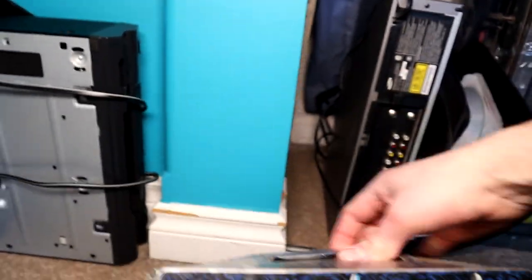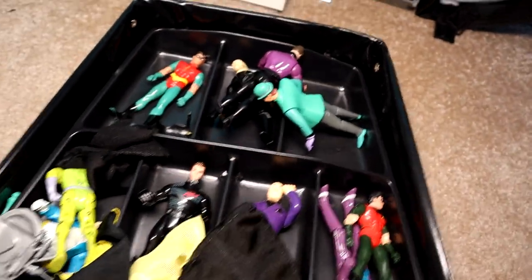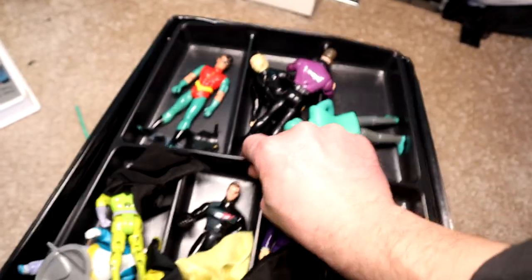Here is what remains of all my Batman figures. I had so many as a kid — tons of Batman figures, lots of Batmobiles, like two Bat caves — but the old man threw it all out, and this is all that's left now. And I can't believe I still have some accessories left over here.